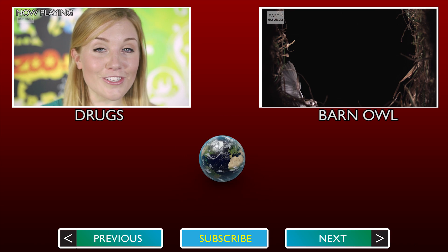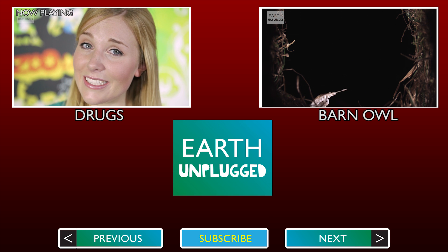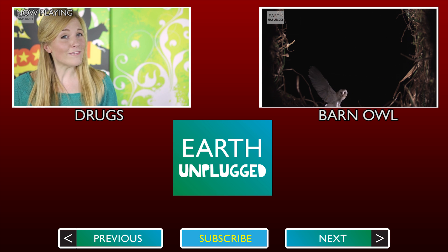Don't forget to subscribe and I'll see you soon on Earth Unplugged. Humans consume vast quantities of drugs every year — some are legal and some are not. Many drugs have a natural source, and it turns out that Mother Nature herself could be a bit of a drug dealer, because many species get high.